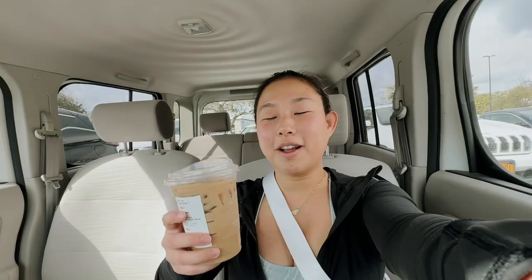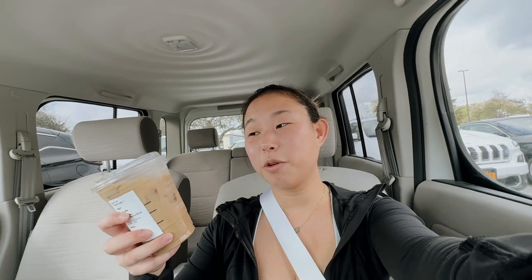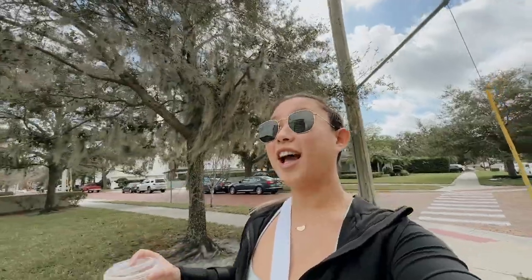I just got some Starbucks and I'm feeling pretty good but a little tired. I got the toffee nut — it's blonde espresso with oat milk and toffee nut flavoring. It's so good. We're on our way to Pause in the Park. I had to park a little further because I didn't want to pay for parking.